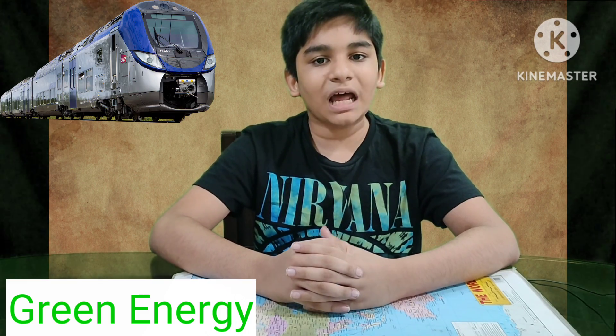Hi, my name is Ojas and today I am going to tell you what is Hydrogen for Heritage. Recently, the Government of India has planned the Hydrogen for Heritage project. In this project, they are going to change the whole scene of Indian railways completely. Under this project, 35 hydrogen trains will run through Shimla and Darjeeling.